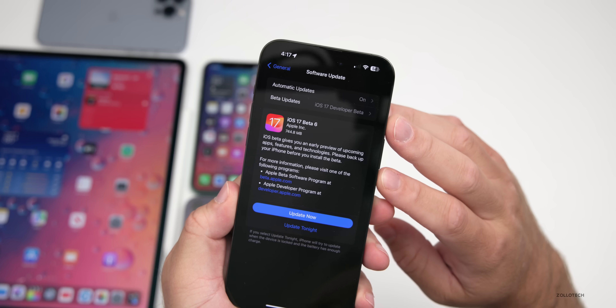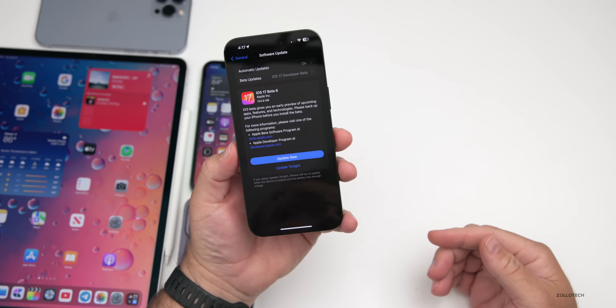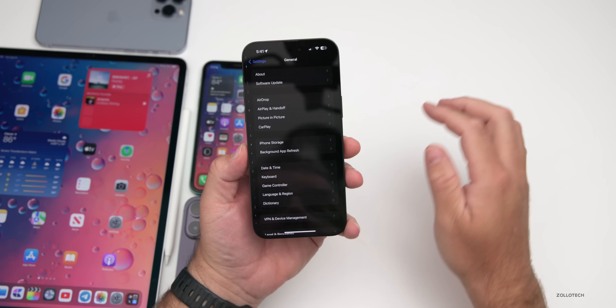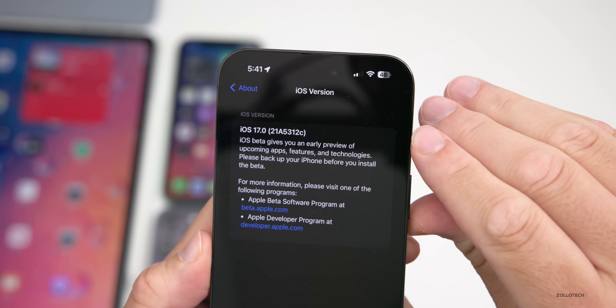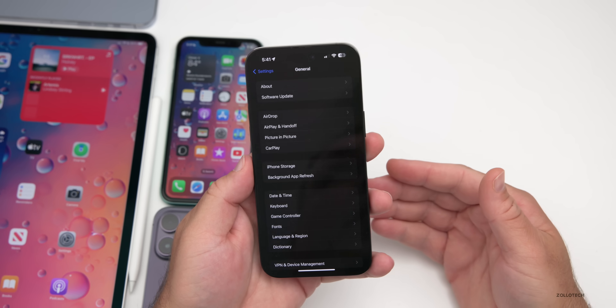This particular update was not huge at 744.8 megabytes but it seems to fix an awful lot. Going to Settings > General > About, the build number is 21A5312c. We're getting very close to a final release — maybe a couple betas left — and this update fixes quite a few things.